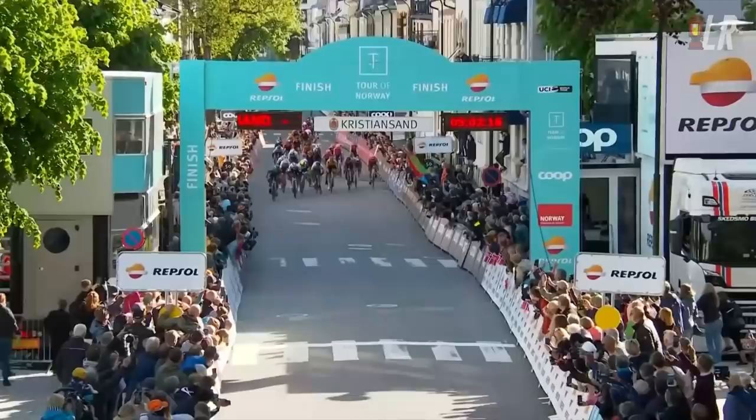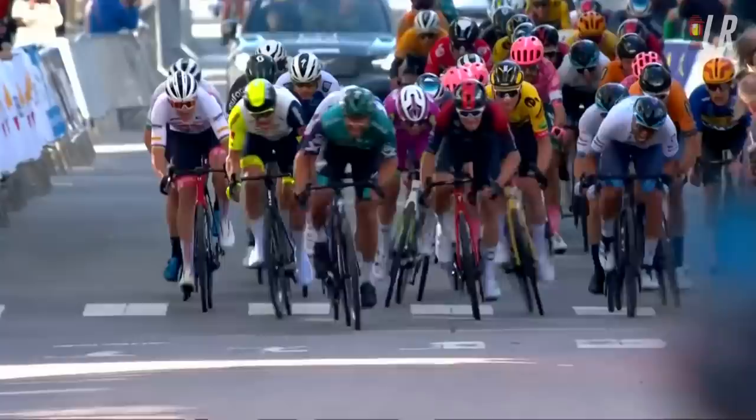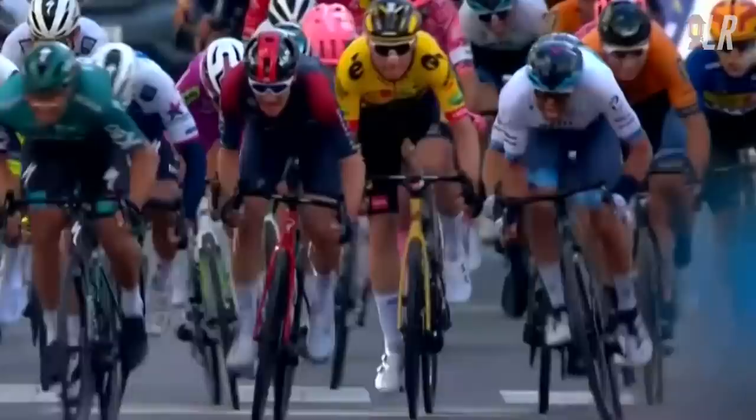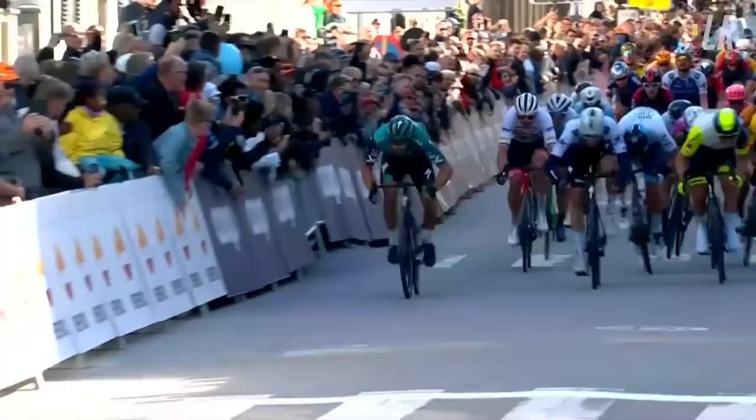Hayter also drops his chain as a mechanical, but even before that he allowed himself to get swarmed. He'd kicked early before — like MVDP on the wheel in the past. Haller swings across, Vernon tries to get up to speed with Christoph in his wheel, but Haller had perfect timing and the perfect jump. Maybe the legs of a pure sprinter like Vernon were dulled by that late climb. When Hayter restarts pedaling it looks like he snaps his chain — so his sprint was done anyway, but he was already in a poor position from around 250 meters out.